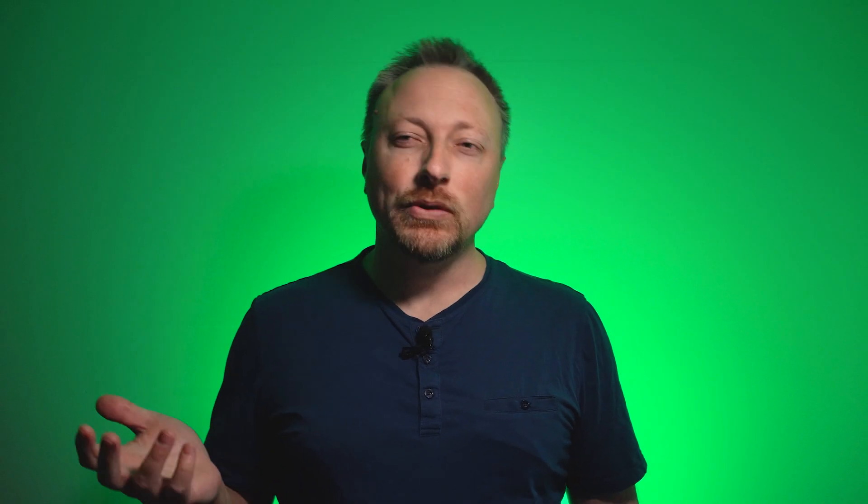Your Wi-Fi router is connected to the internet through the service that the internet provider sets up for you, so you can surf the web, check email, stream your movies, etc.